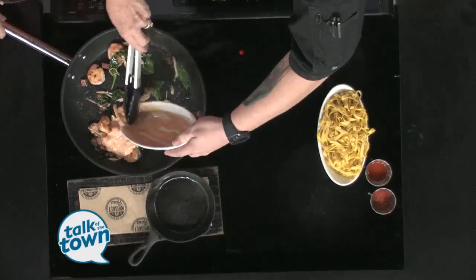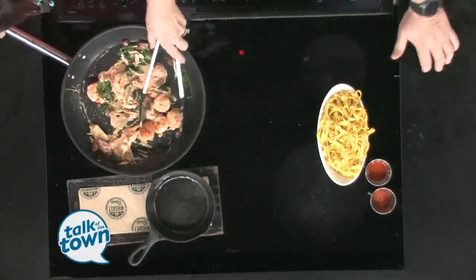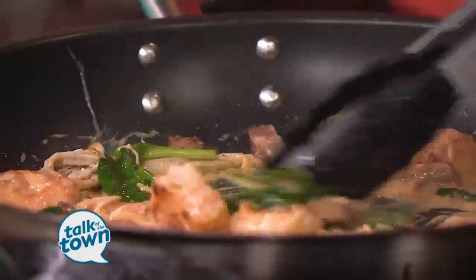We'll have the sauce and everything else on there for you so you can make this at home. Scrape it all out — oh, that smells great. It adds a nice little richness to it, so it's definitely nice for a day like today where it's raining.